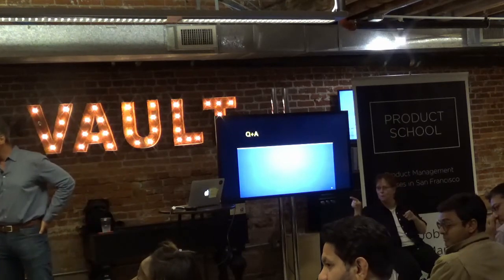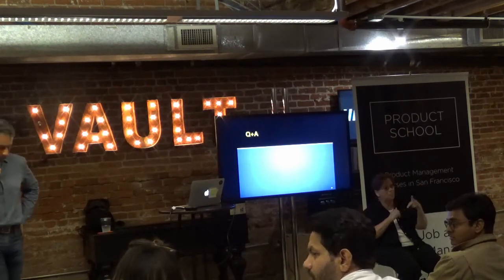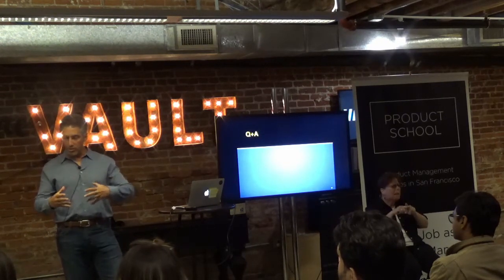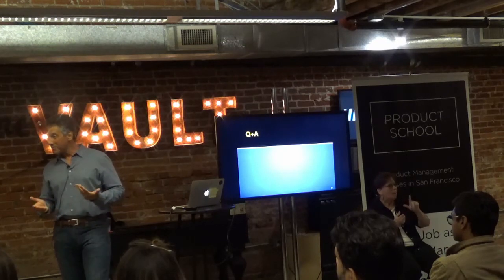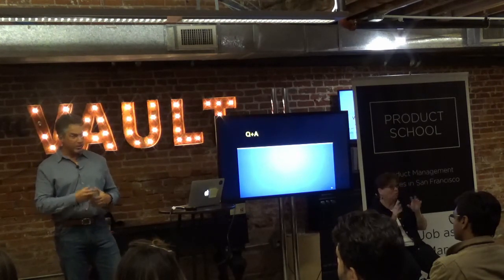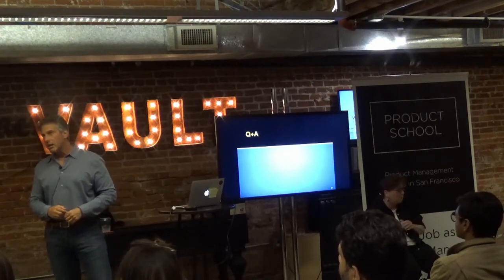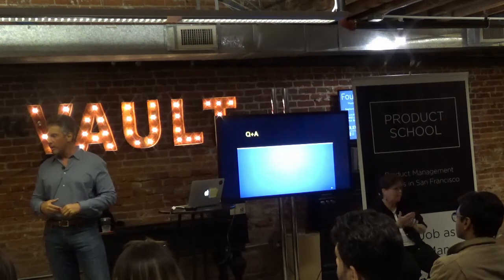Q: What coding skills should a product manager at a tech company have? It depends on the product and what your team wants. Many product managers benefit from learning HTML5, JavaScript, and CSS — enough to look at code, comment on it, and even prototype. Teams with machine learning and AI competencies really value SQL query skills. And Python scripting or some other back-end scripting language — just getting basic knowledge — goes a long way.